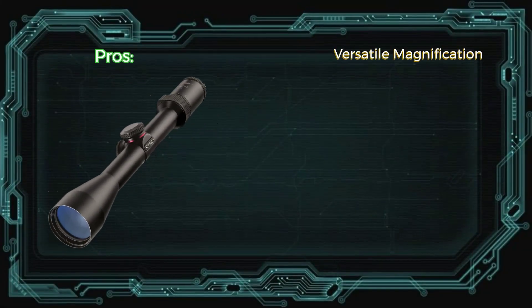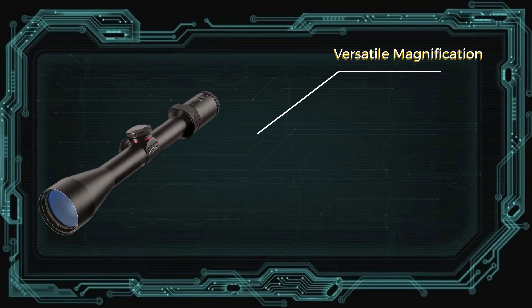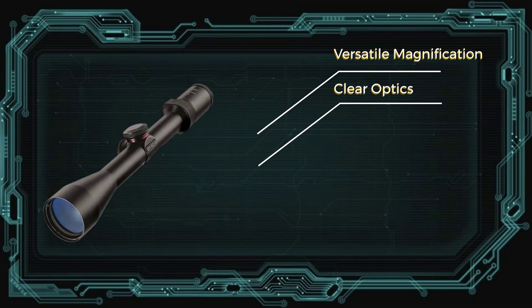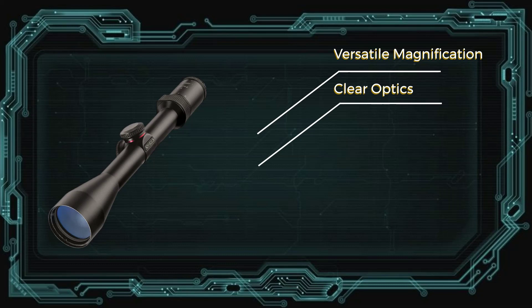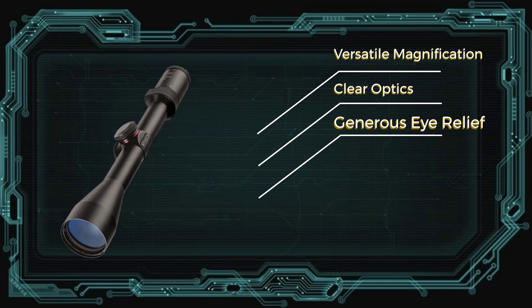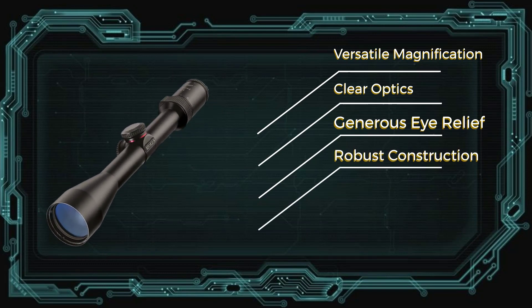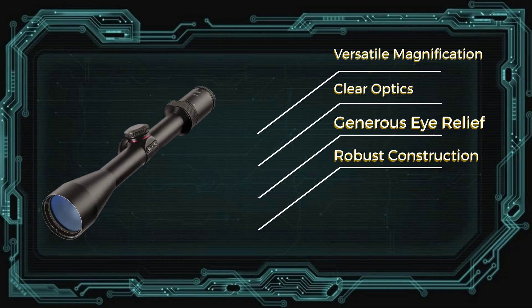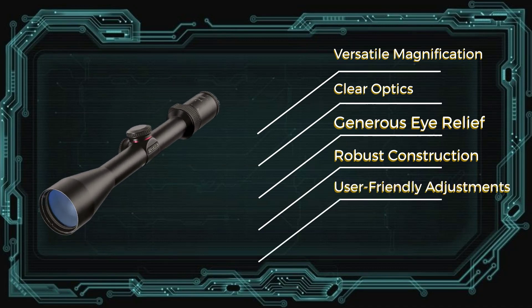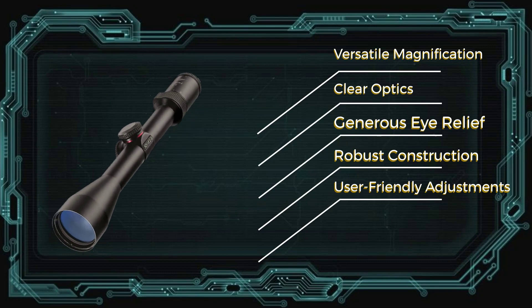Pros: Versatile magnification — the 3-9x40 magnification range allows for flexible use, making it suitable for close-range and mid-range shooting applications. Clear optics: fully coated optics provide good light transmission and clarity, ensuring a clear view of the target even in low-light conditions. Generous eye relief: the Truplex ProHunter offers generous eye relief, which is essential for comfortable shooting, especially with higher caliber rifles. Robust construction: built to withstand rugged conditions, this scope is both waterproof and fog-proof, allowing use in various weather conditions without compromising performance. User-friendly adjustments: the scope features fingertip adjustable turrets for convenient windage and elevation adjustments, making zeroing in on the target quick and hassle-free.